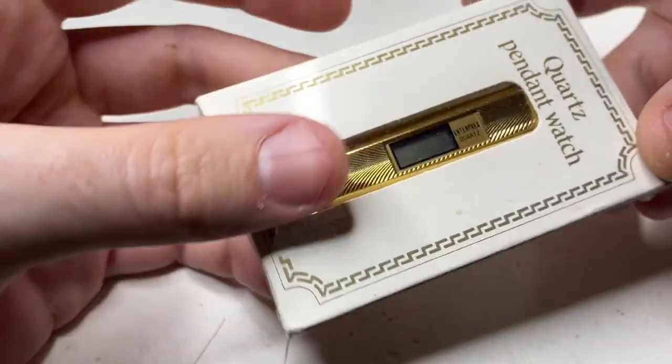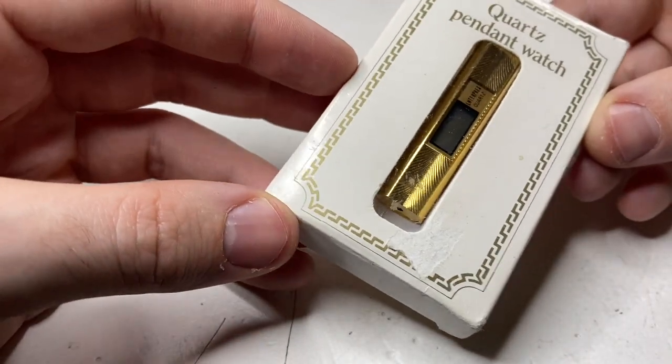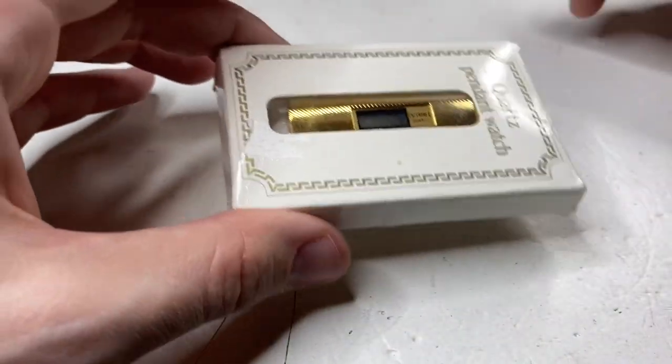I have the box on my lap and I'm going to show you some of the bigger items first. We have a quartz pendant watch — kind of cool. I don't know the year, but I assume it should work. Brand new in box. Kind of cool.